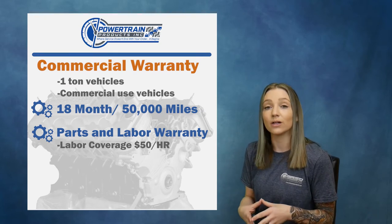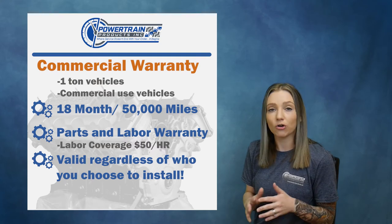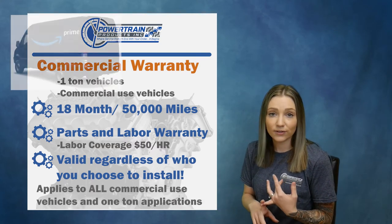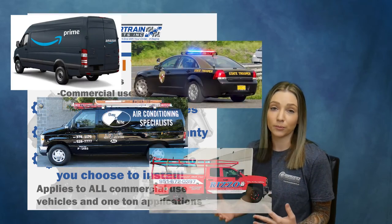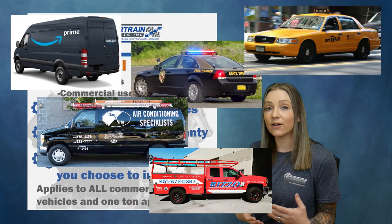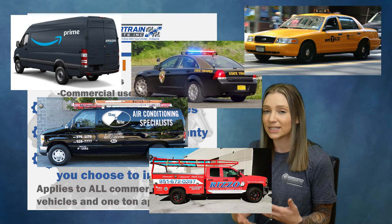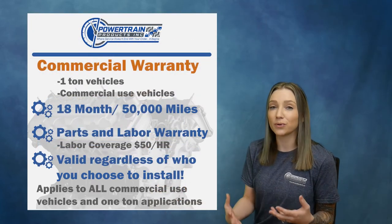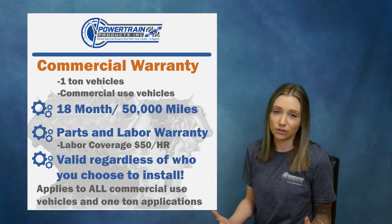This warranty will apply to all one-ton vehicles as well as all commercial use vehicles. This does include delivery vehicles, police vehicles, anything used for commercial purposes. We are aware that a lot of the parts you might purchase for these vehicles are the same as smaller vehicles. We are not so much concerned about the product you are purchasing, but more so what the application is being used for.